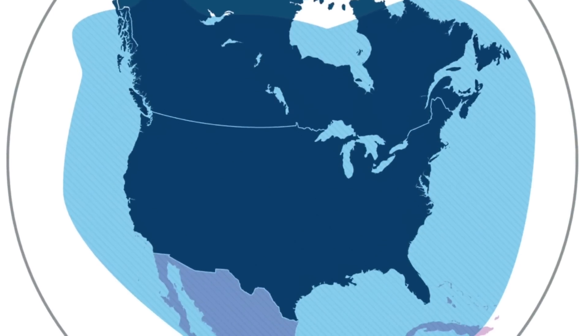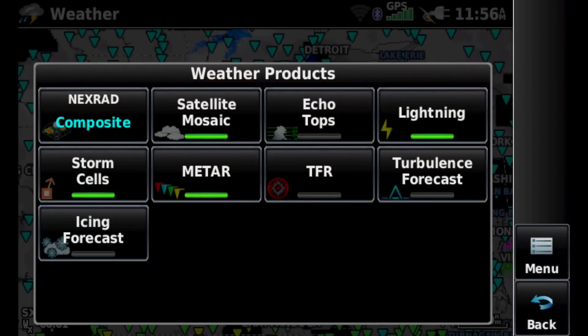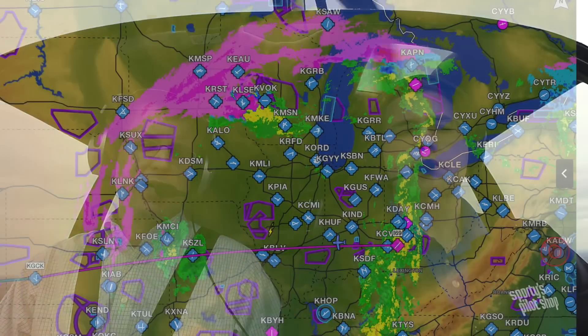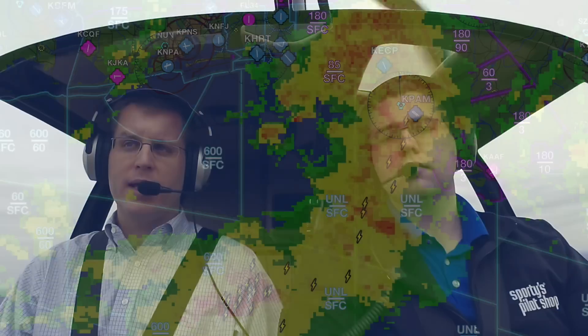It also works in southern Canada and northern Mexico, giving you a little international coverage. In addition, Sirius XM simply has more weather products than ADS-B. Beyond radar, METARs, and TAFs, you also get two types of radar — composite and base reflectivity — plus satellite imagery, lightning, echo tops, storm cells, and icing and turbulence forecasts.